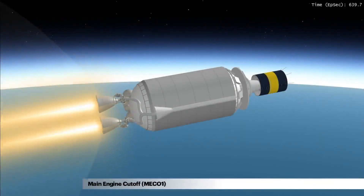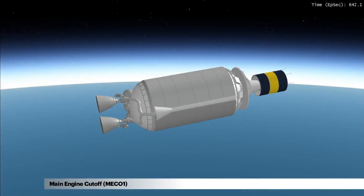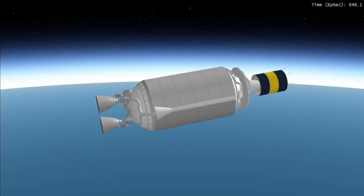After first burn main engine cutoff, MECO 1, Centaur with the spacecraft enters a coast period of around 25 minutes.